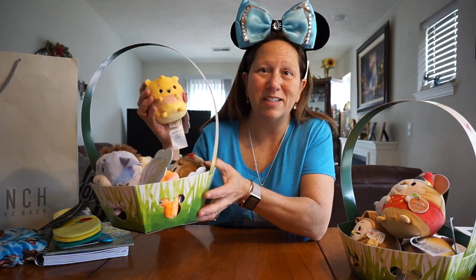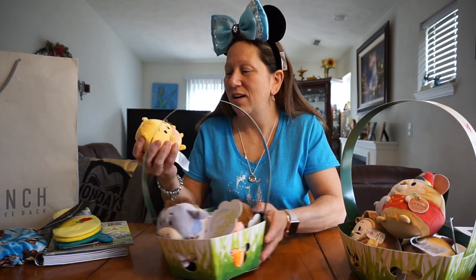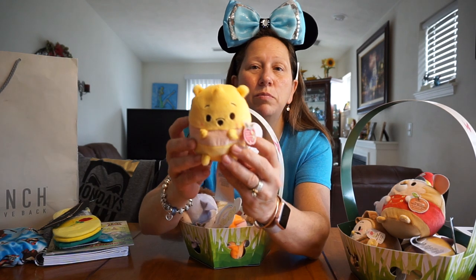I kind of just wanted to show you — right now if you buy five of them, the price is five for $20, and you get a free basket. I let my daughter and my son both get a basket of these. This is called Apple Blossom, and this one is the Pooh Bear one.